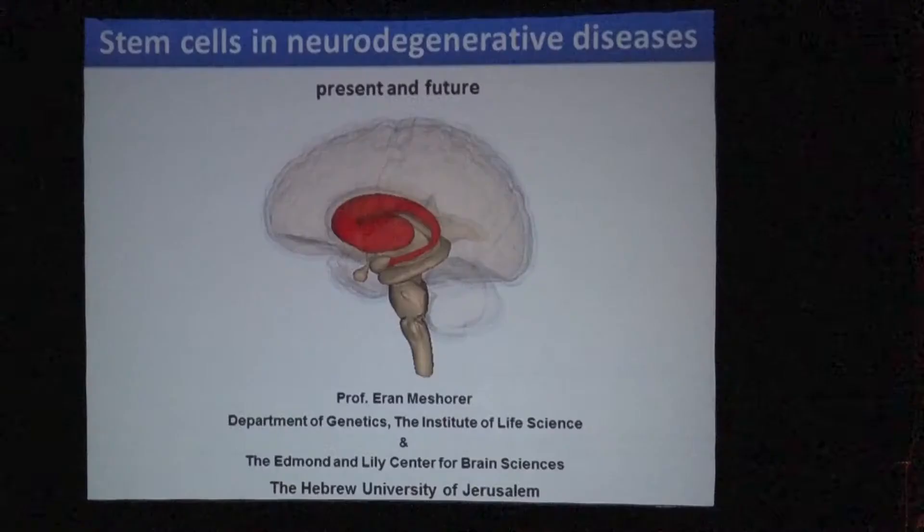When we talk about neurodegenerative diseases, we talk about diseases of the nervous system — primarily the central nervous system or the brain — where cells die. Most notably Alzheimer's, Parkinson's, and I'll introduce you to another disease we're working on: Huntington's disease.